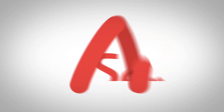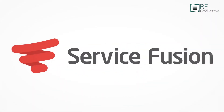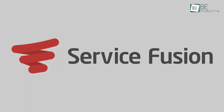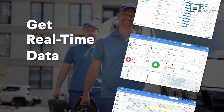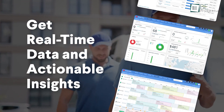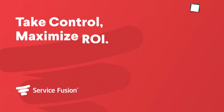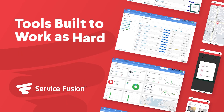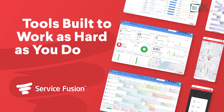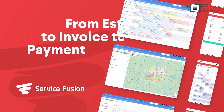Let's talk about ServiceFusion, which allowed us to schedule jobs, dispatch technicians, invoice customers, and track performance all in one platform. This helped us stay organized and ensured our entire team was always on the same page. We found the customer management feature beneficial — it enabled us to keep detailed records, which made it easy to quote customers accurately and efficiently. The technician mobile app provided job details, allowed real-time updates, facilitated on-site payments, and improved our workflow.